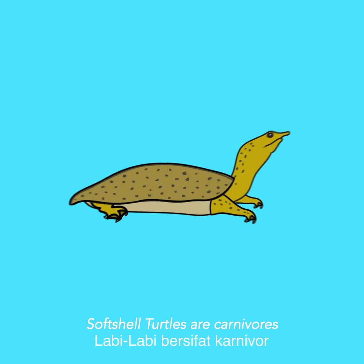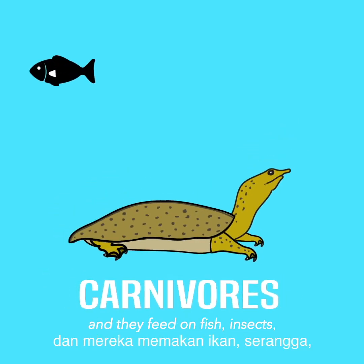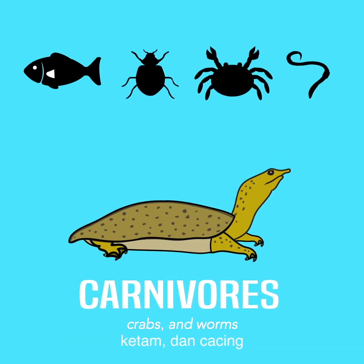Soft shell turtles are carnivores, and they feed on fish, insects, crabs, and worms.